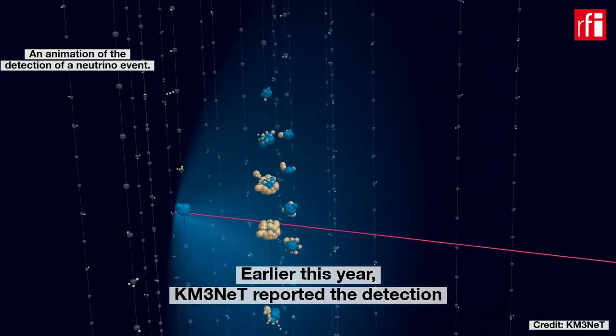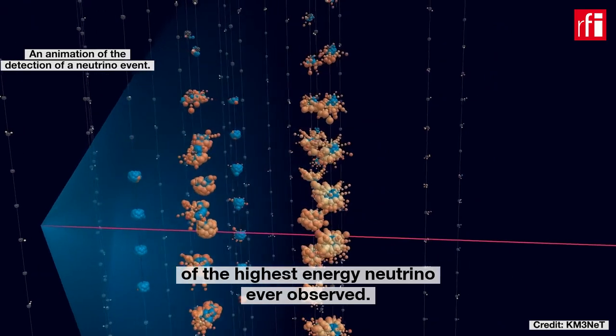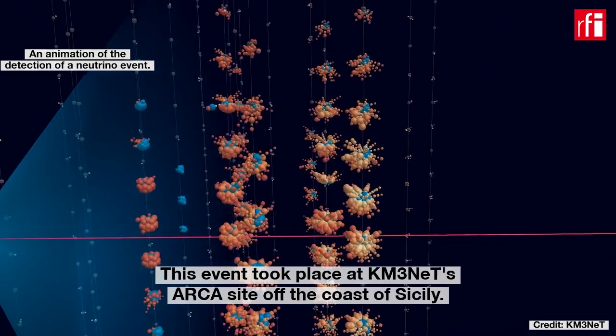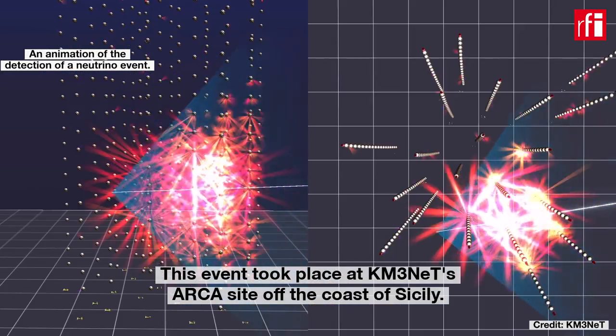Earlier this year, KM3Net reported the detection of the highest energy neutrino ever observed. This event took place at KM3Net's ARCA site off the coast of Sicily.